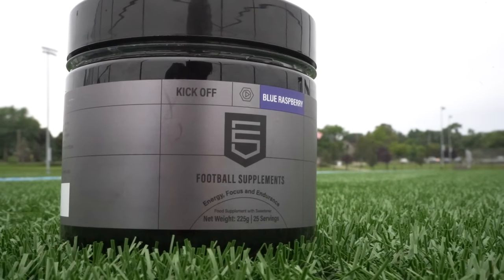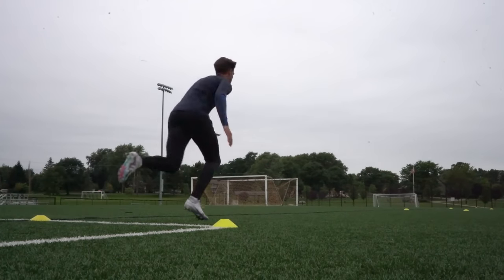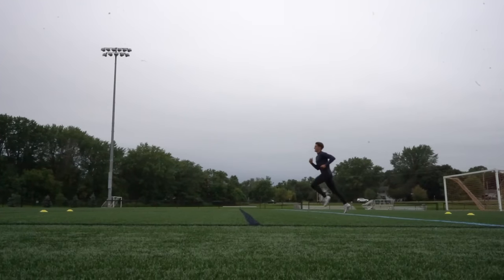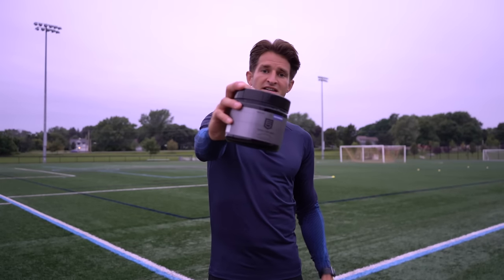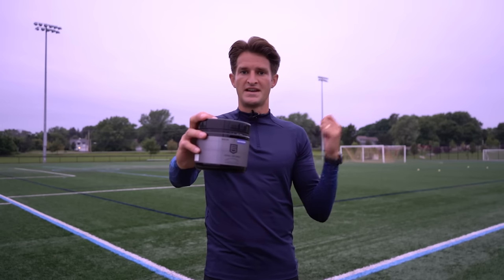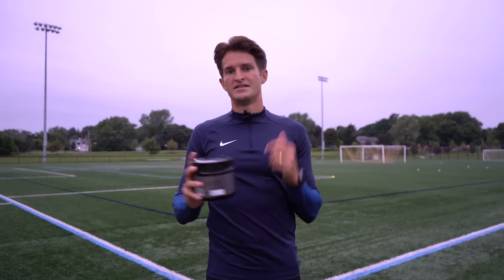I want to say a huge thank you to Football Supplements for sponsoring today's video. Football Supplements have been fueling me throughout my season, especially with Kickoff. Kickoff was designed by some of the leading sports nutritionists in the world who work with professional clubs such as Atletico Madrid. It's used by players of the highest level all around the world and has key ingredients such as caffeine and L-citrulline, which give you mental focus and can help increase your endurance, getting more oxygen to the working muscles so you can perform for longer at your peak. I've seen huge benefits from using it daily — 30 minutes before my session, a scoop in my water and I feel focused, energized, and ready to go. I'll leave a link and my unique discount code in the description box below.